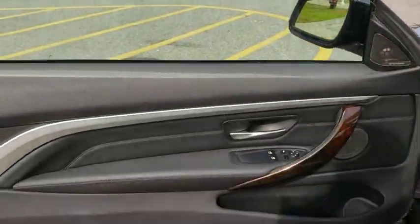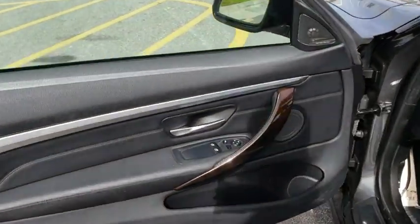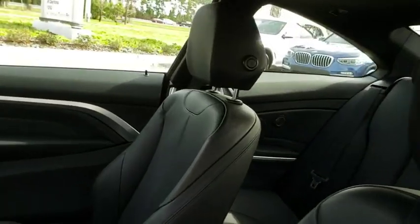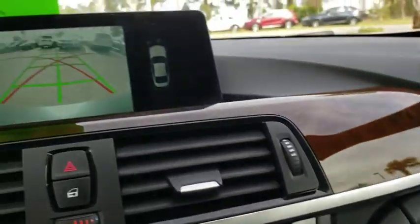Adjustable steering wheel, keyless start, auto dimming rear view mirror, floor mats, aluminum wheels, cruise control, four wheel disc brakes, universal garage door opener, rear defrost, AM FM stereo radio. Come take a test drive today.